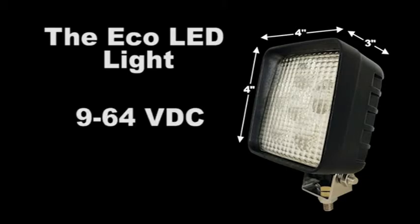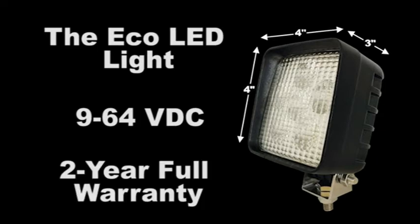The Eco LED headlight measures four inches by four inches by three inches and operates from 9 to 64 volts, meaning it can be installed on most internal combustion or electric forklifts. The headlight comes complete with a two-year full replacement warranty — the Eco LED headlight, the most cost-effective LED headlight on the market.